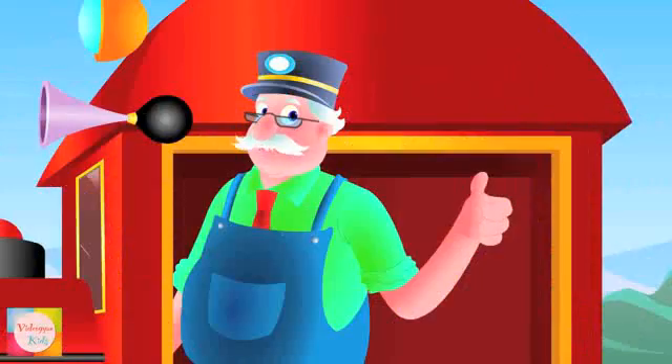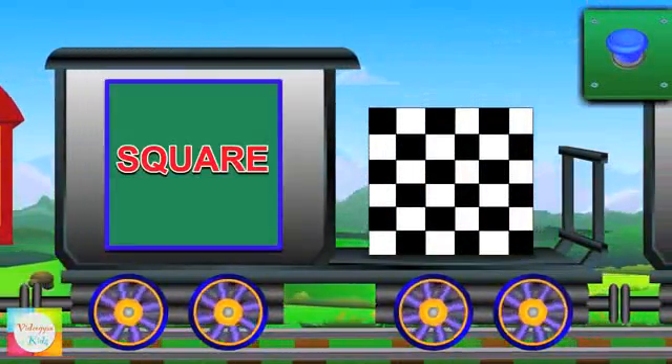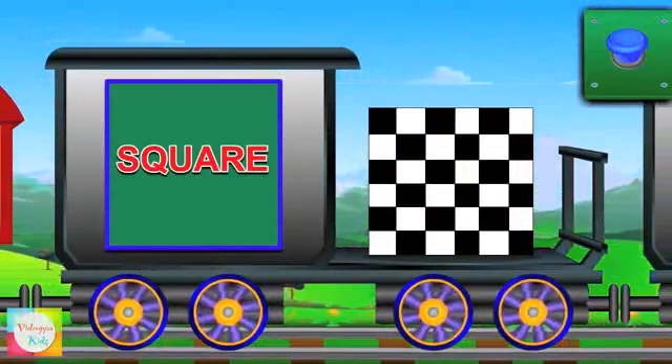So let's learn the shapes. Here comes a square. It has four equal sides. Checkerboards have square shape.